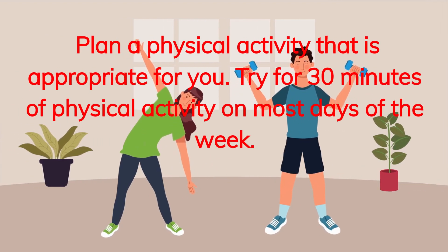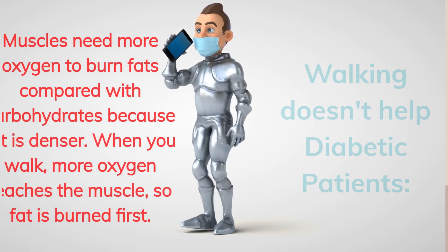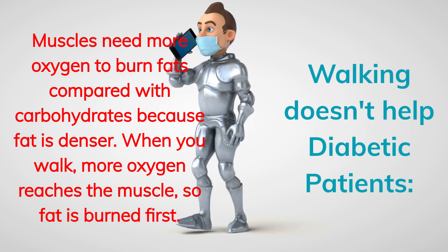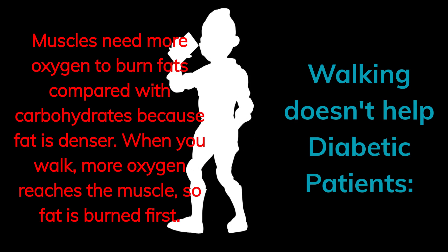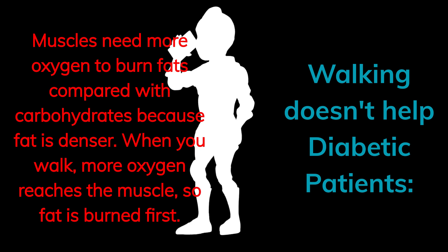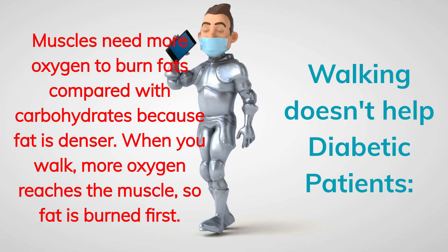Plan a physical activity that is appropriate for you. Try for 30 minutes of physical activity on most days of the week. Walking does not help diabetic patients as much because muscles need more oxygen to burn fat compared with carbohydrates. When you walk, more oxygen reaches the muscle, so fat is burned first.